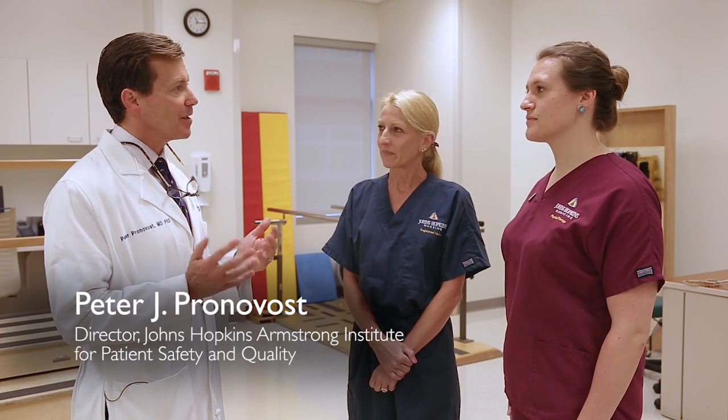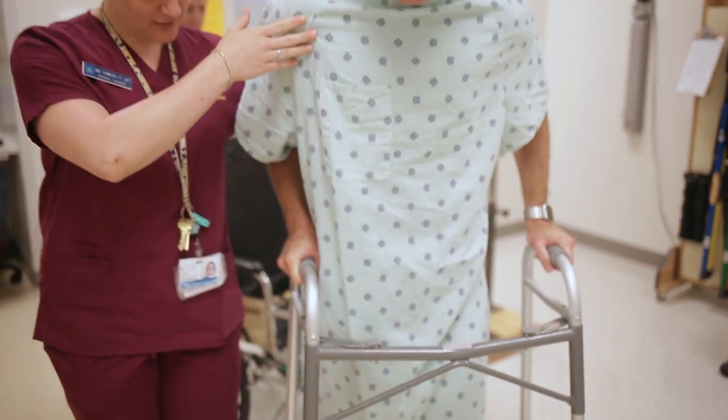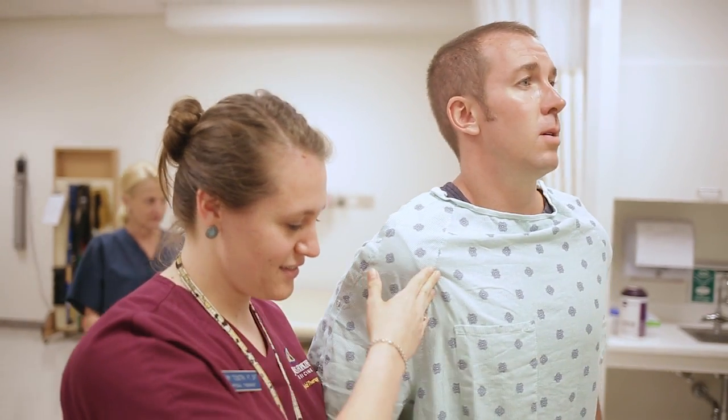Help me understand — why is it important that patients are mobile when they're in the hospital? We know that when patients are on bed rest it leads to weakness and worse outcomes upon hospital discharge. Patients in the ICU are being moved a lot less, so we thought it would be important to try to get them up and moving, knowing that if they could get up and move they would have improved outcomes.